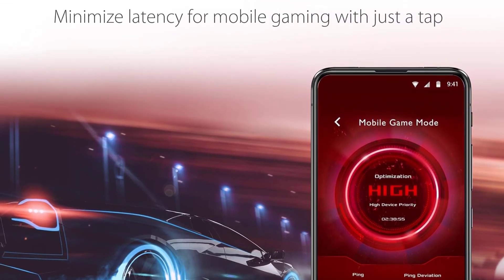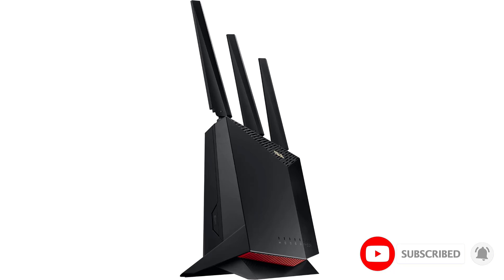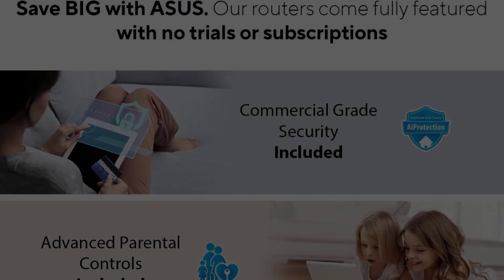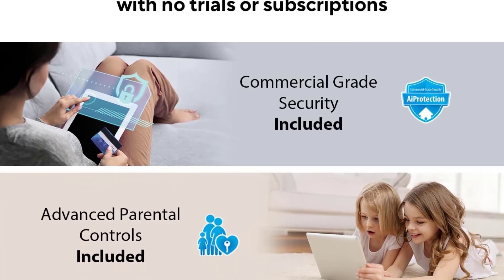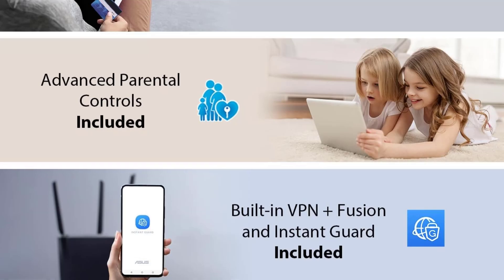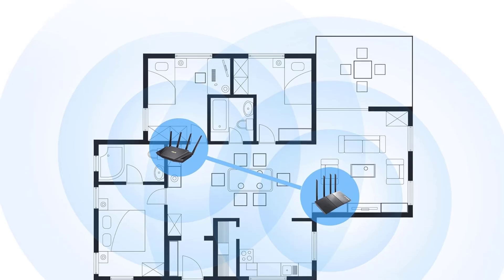If you need more range or have dead spots, it also supports ASUS AI Mesh to create a mesh network with any compatible ASUS router or extender. Since it's a gaming router, it has extensive gaming-oriented features — namely Adaptive QoS (Quality of Service), which lets you prioritize specific traffic like online games or video streaming over smart home devices for better performance.